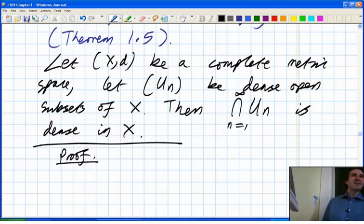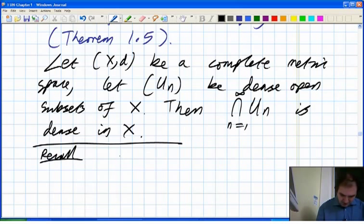Who can remind me of a definition of dense? Anyone want to tell me a definition of dense for metric spaces? There are actually several different equivalent ones. We're better off with the topological definition here. So before we do the proof, let's recall the definitions of dense.